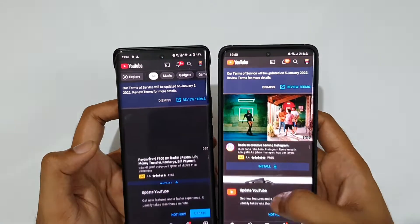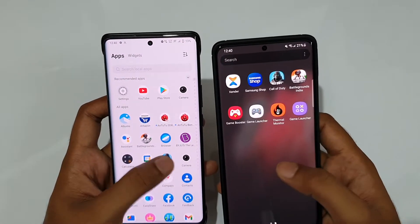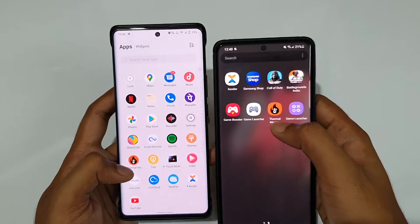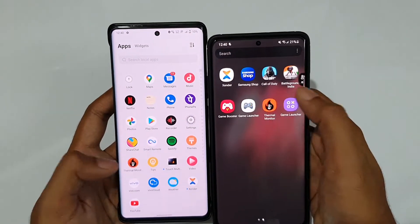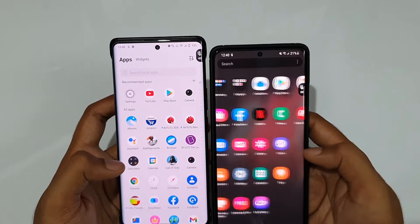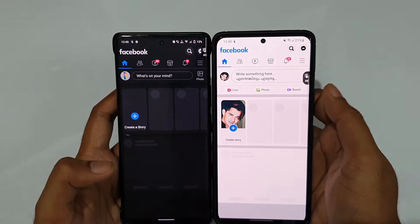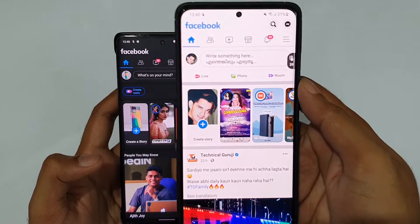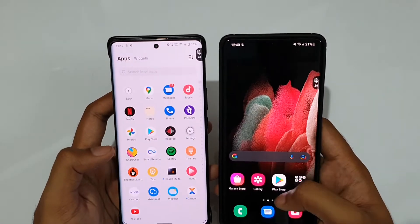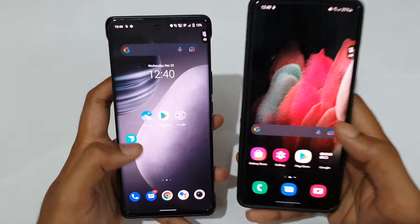YouTube in three, two, one — go! That was a tiny bit quicker on the Samsung Galaxy S21 Ultra. Now moving to some apps like Thermal Monitor. Thermal Monitor on both in three, two, one — go! Okay, that was also a tiny bit quicker on the Vivo X70 Pro Plus. Now let's open Facebook at the exact same time in three, two, one — go! That was a tiny bit quicker on the Samsung Galaxy S21 Ultra. Now let's move to Settings in three, two, one — go! That was a really great result on the Galaxy S21 Ultra.